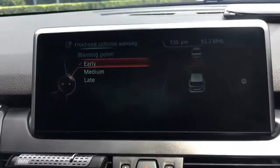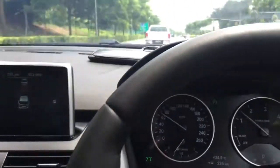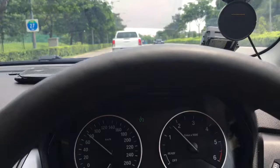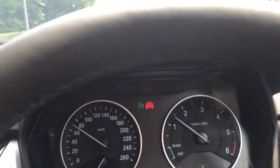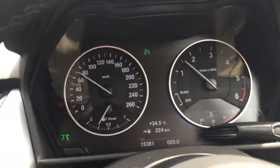Hello, I am now showing you this front end collision warning system inside this F45 active Torea. We are approaching the front vehicle in front of us, and you can see the red vehicle indicator coming out — that means the system is warning you visually that we are pre-braking.